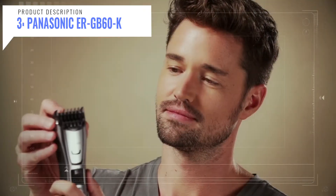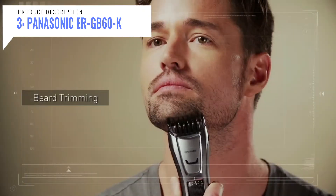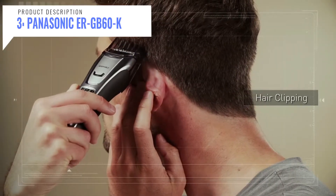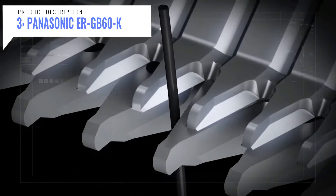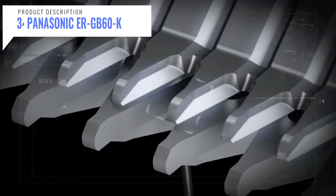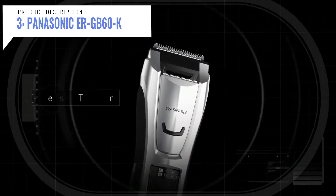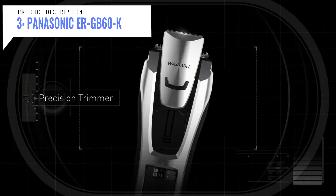Use the ERGB60K trimmer cordless anytime, anywhere for up to 50 minutes with rechargeable battery power, or plug in for longer use. The trimmer fits easily into your grooming kit and includes a cleaning brush, AC charger, and universal voltage for travel. The Panasonic trimmer is 100% washable and can be cleaned in seconds under running water.